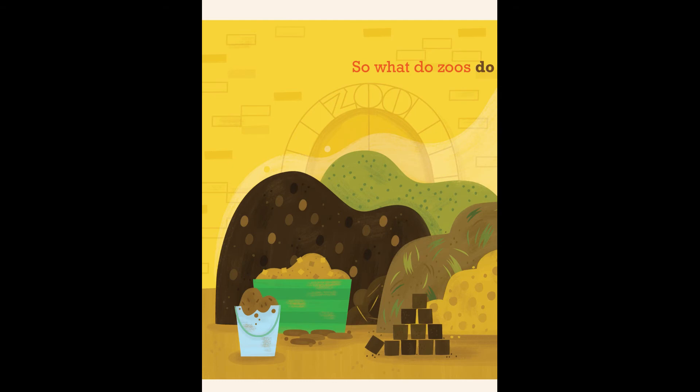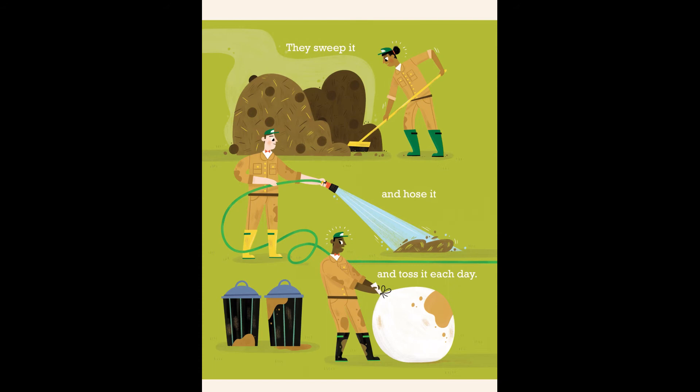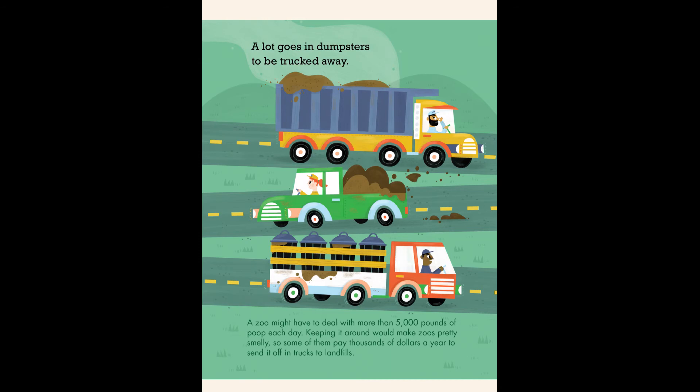So what do zoos do with all of that poo? They sweep it and hose it and toss it each day. A lot goes in dumpsters to be trucked away. A zoo might have to deal with more than 5,000 pounds of poop each day. Keeping it around would make zoos pretty smelly, so some of them pay thousands of dollars a year to send it off in trucks to landfills.